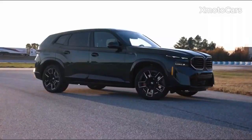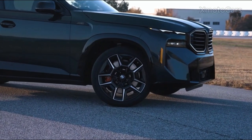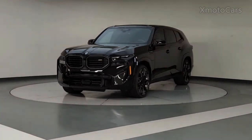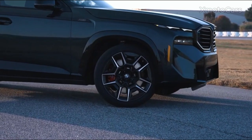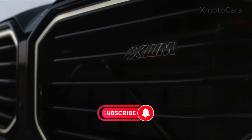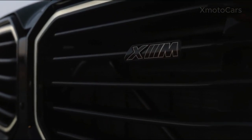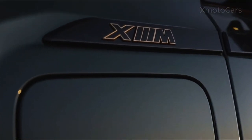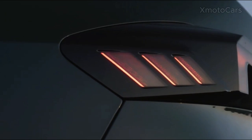The BMW XM in red is one of the most impressive models. It has a 738-horsepower plug-in powertrain. This high-performance SUV, which is the brand's most powerful model, can reach from 0 to 60 miles per hour in just 3.7 seconds, demonstrating its engineering and power.